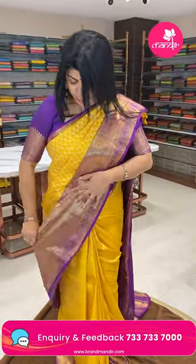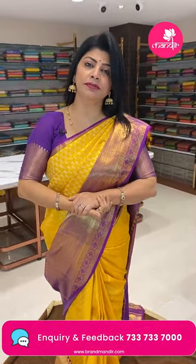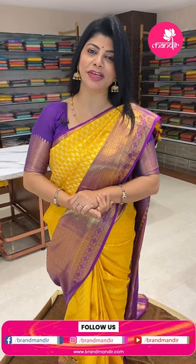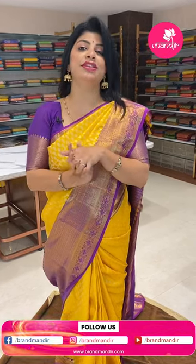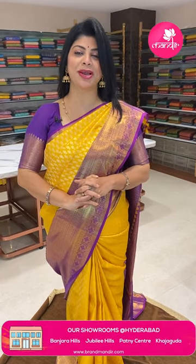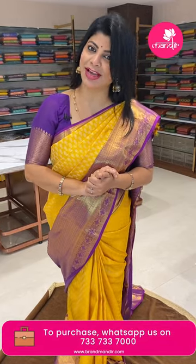Such a wonderful Kanchi Pattu saree collection — very pretty sarees at quite reasonable prices. Take a screenshot of your favourite saree and WhatsApp us at 7337337000. This live video will also be available on Instagram IGTV, Facebook, and YouTube. You will have 24 hours to grab these lovely sarees at these prices. Thank you so much for watching the live and for all the love and support towards Brand Mandi. Keep supporting — I would love to showcase beautiful sarees. We'll be coming up with new collections. Once again, Sweta signing off — bye bye!